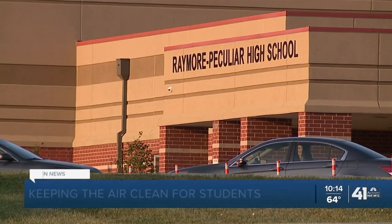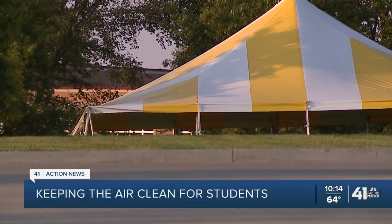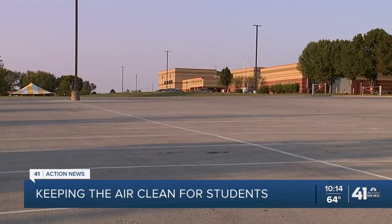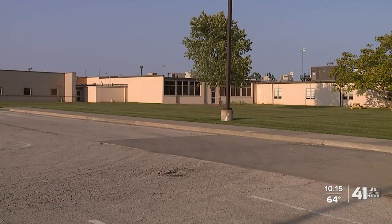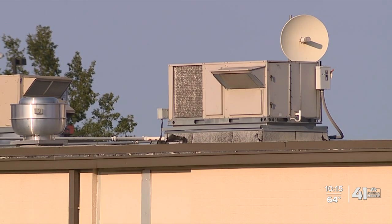The last couple of months at the Ray Peck School District have been all about planning how to keep students and staff safe. We were looking at a whole gamut of options, including improving indoor air quality. The district is now letting in more outside air, changing air filters more frequently, and increasing air filter filtration rates. The higher the rating on the air filter, the more efficient it is at catching particles in the air.